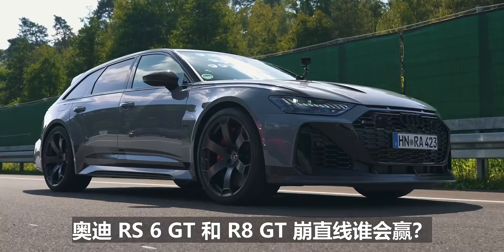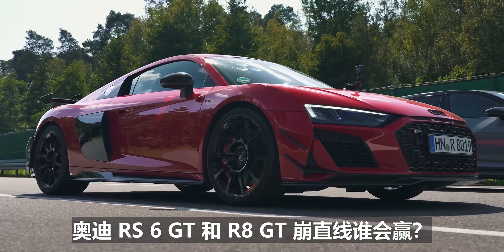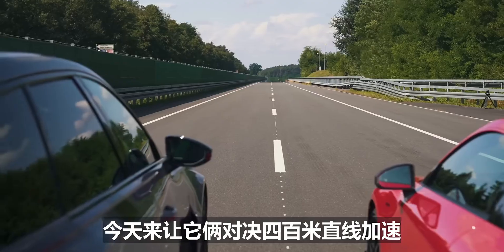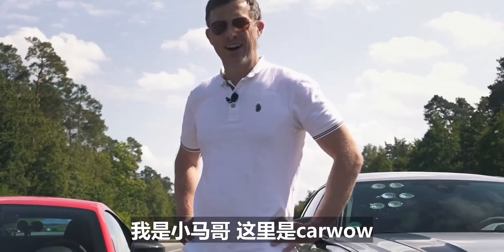What will win in a drag race between the new Audi RS6 GT and the Audi R8 GT? I'm going to find out by racing them over the standing quarter mile. I'm Matt Watson, and you're watching CarWow.